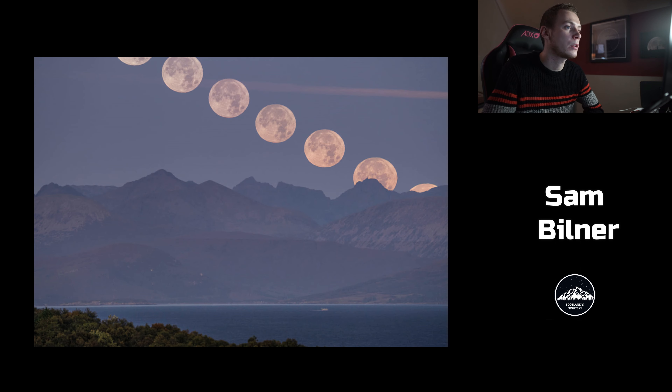Another one by Sam Bilner was a moonset — fantastic image with a nice boat, lovely mountains, and perfect kind of composition, well edited to get the moon in perfectly. Wouldn't really change much — it's just a really good unique picture.